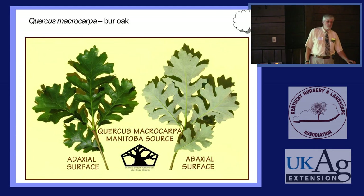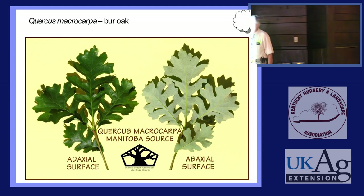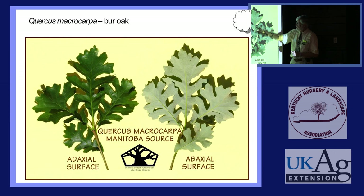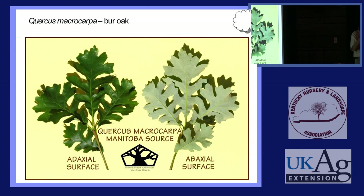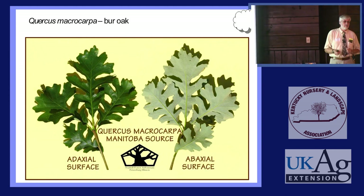Looking at Bur Oak leaf anatomy: the adaxial surface is the upper side of the leaf, and the abaxial is the underside. If you look at the underside of an oak leaf with a loupe, you can see little hairs — some are stellate or starfish-shaped, some are straight, some are forked. That's a really good way to identify some of these oaks and to identify if they're a hybrid.